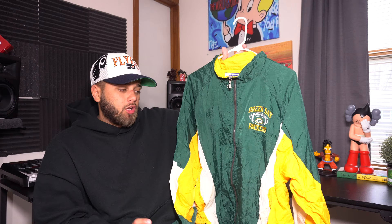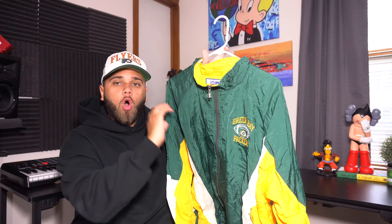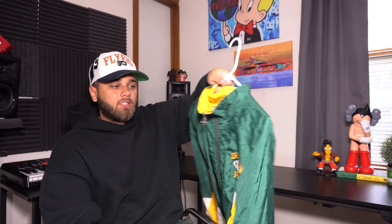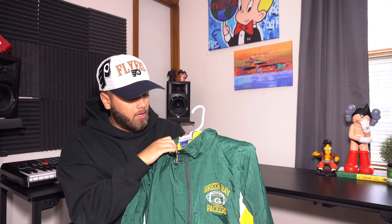Getting into the jackets — first up is this Green Bay Packers jacket. I'm not a Packers fan but I thought the color blocking was really dope. You have 'Green Bay Packers' with a little football embroidered on the front. On the back there's a huge embroidered 'G.' It's a Champion Proline jacket with a Champion logo on the sleeve. Very well made, size large.